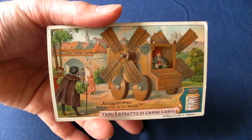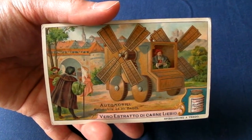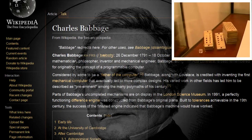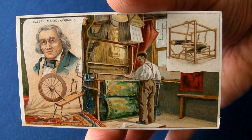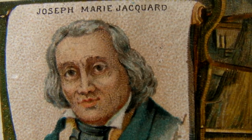Even though, like many of Leonardo da Vinci's visionary inventions, he never quite finished it in his lifetime. Its use of punched cards was based on the programmable weaving loom invented by Joseph Marie Jacquard.